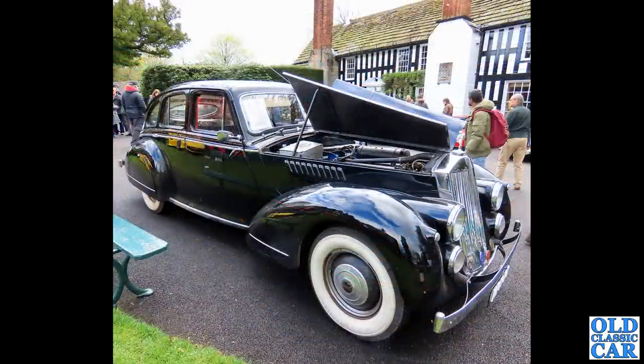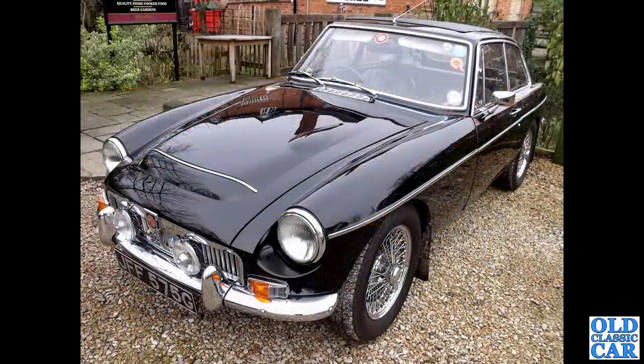Now to Gorstwoth Hall 2023, and this stunning Invicta Black Prince. A wonderful car - I had a good close look at this one in the Gorstwoth Hall video. It's been in the area for quite a long time; I've seen this one on and off for years. Please check out that particular video.